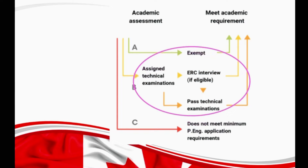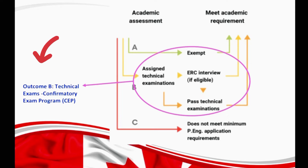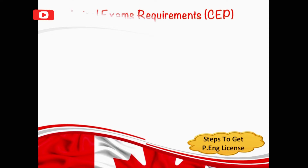But in most cases, if you have a degree from outside of Canada, then you will get outcome B, which means you haven't met the academic requirements and you will have to write technical exams, which are also called confirmatory exams. And outcome C means you haven't met the requirements for PH application at all. If you have received outcome B, that means you will have to write technical exams, also called confirmatory exams.